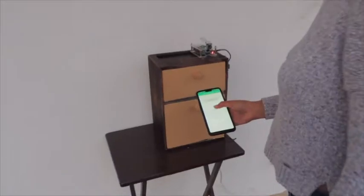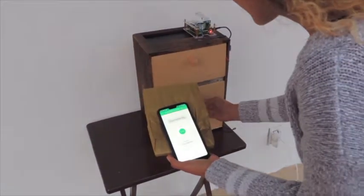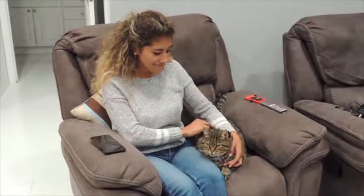With the smart mailbox, the delivery person will deliver your package in the top section of the box. As it closes, the package falls to the bottom section, in which the user has an app to obtain access and retrieve their package safely.